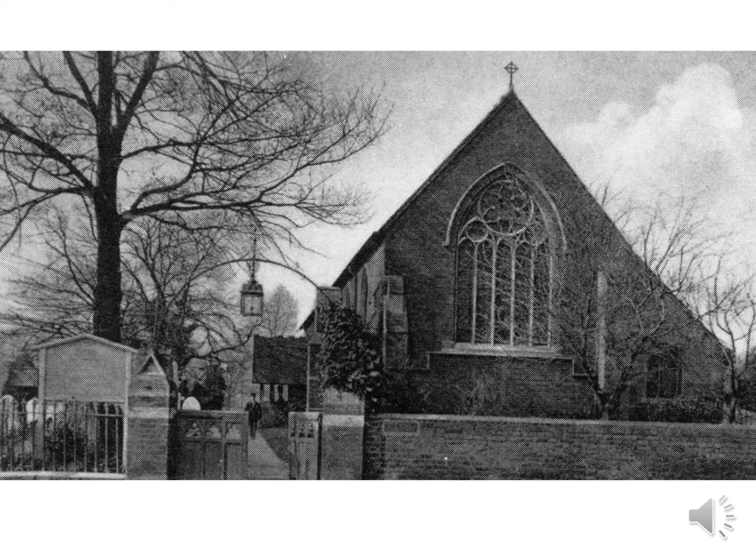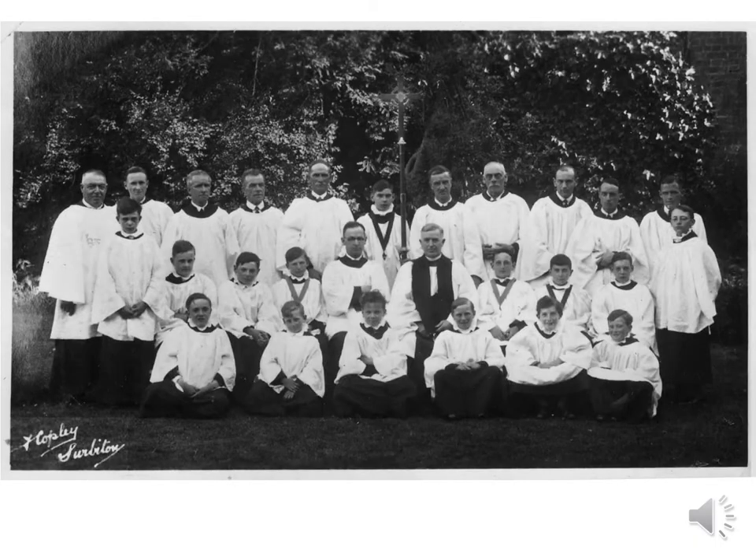By 1880 the church was unfit for purpose, being too small and needing expensive repairs. The foundation for a new church was laid in February 1882 and consecrated a year later. The old building was then demolished and its bricks used to build the boundary wall. Music was an important part of the church, and this photograph shows the choir of St Paul's in 1942 with the Reverend Featherstone.